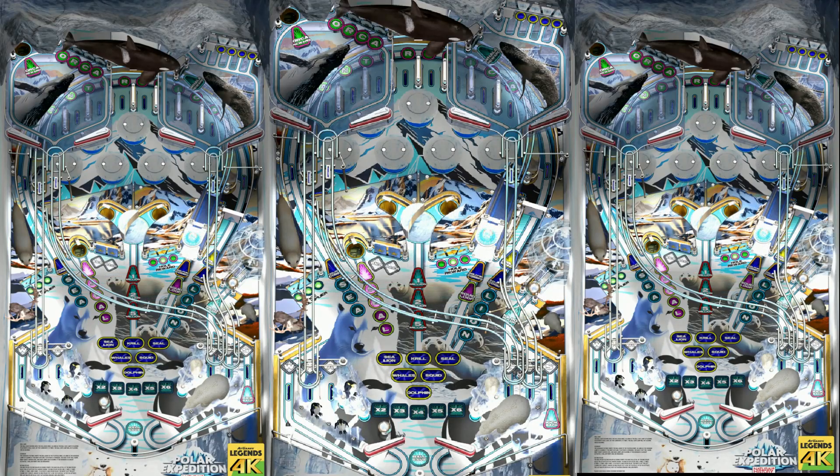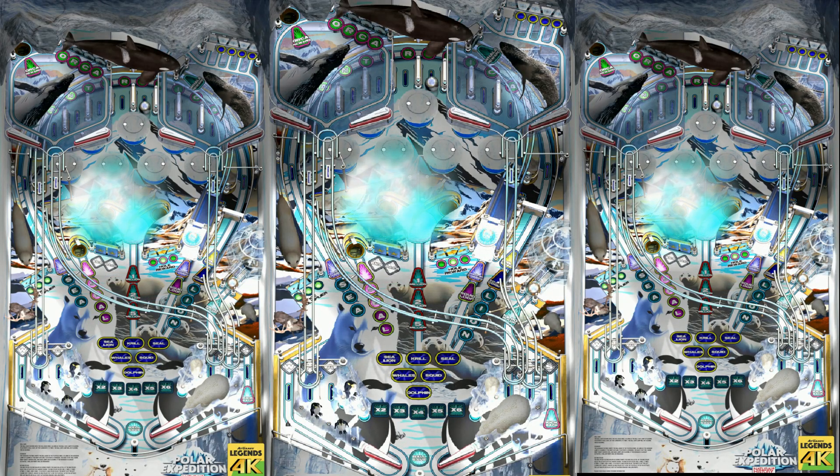Last but not least is Polar Expedition. I wonder which one of these I'll like the most. They all look pretty cool — you never know until you play them.